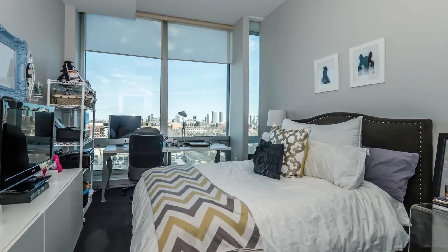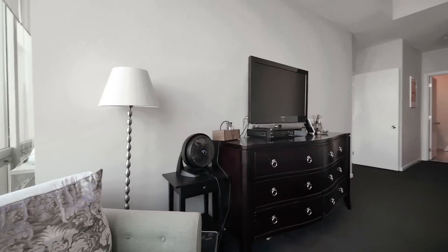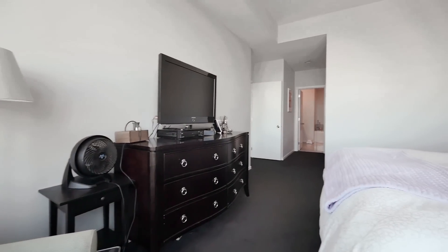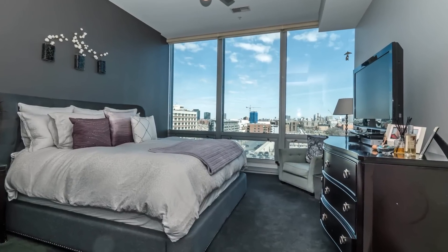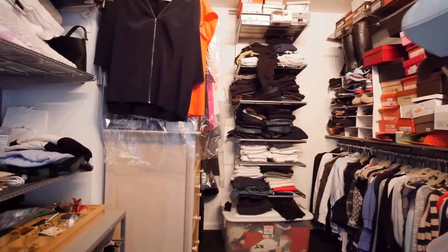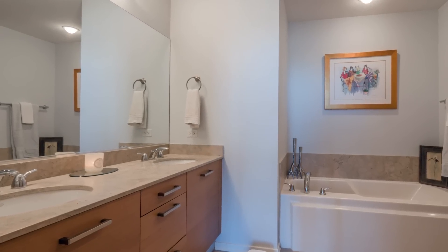All the bedrooms are a good size. One of the bedrooms is an ensuite. The master bedroom is enormous — it's got a wonderful high ceiling and floor-to-ceiling windows that allow for great sunlight to come in, a huge walk-in closet, and a very large master bathroom.